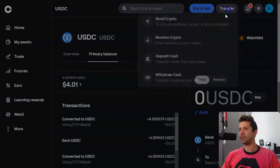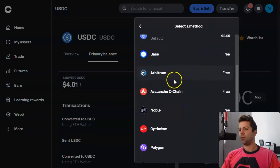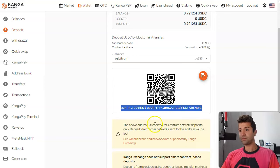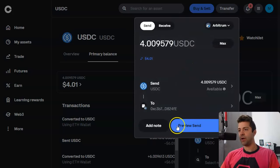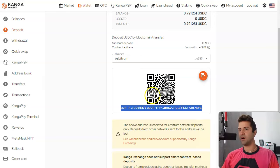So instead of sending to our regular wallet, we're going to send the USDC on Coinbase to the Kanga exchange on the Arbitrum network. Go to Transfer, Send Crypto, say $4, and remember — we have to click Arbitrum again. Make sure you click Arbitrum because if you're sending on the wrong network you could lose all your coins. For Kanga, we are not typing in our personal wallet address — that's the only difference between Kanga and Bitcoin Tri. You use the exchange address that you got from Kanga.